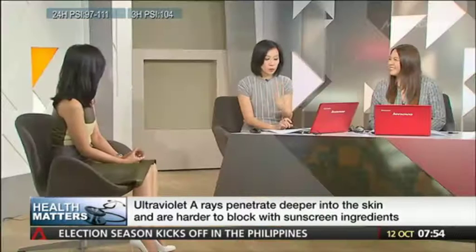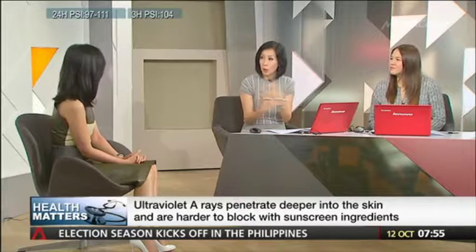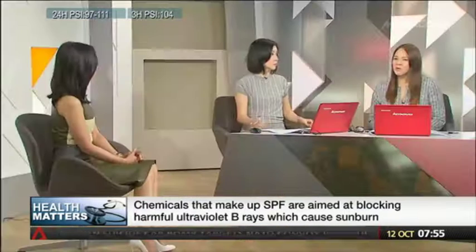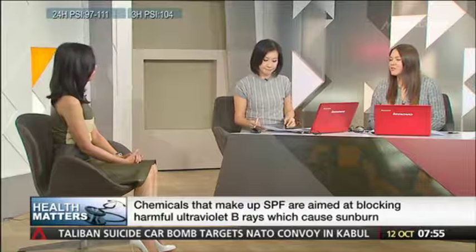What about people with genetically darker skin tones — are they more protected against the sun? In general, the fairer the skin type, the more susceptible you are because they lack protective melanin. Darker skin is less susceptible, but still requires sun protection. The danger we've been discussing is, of course, skin cancer.